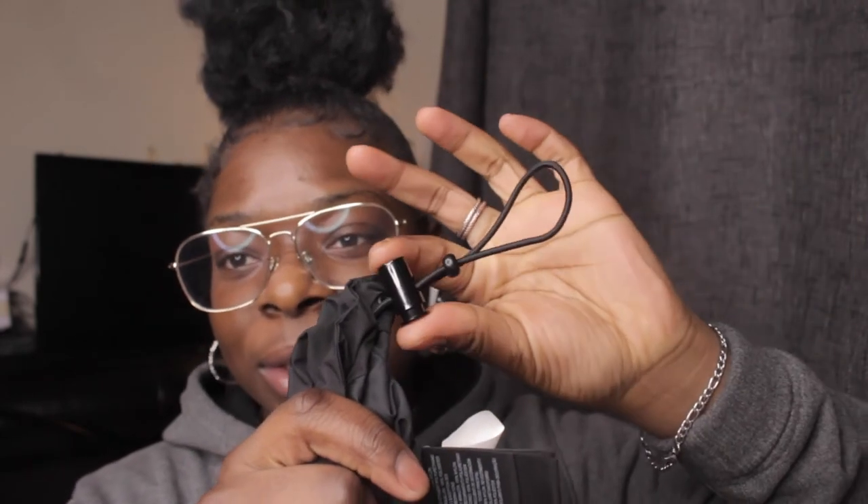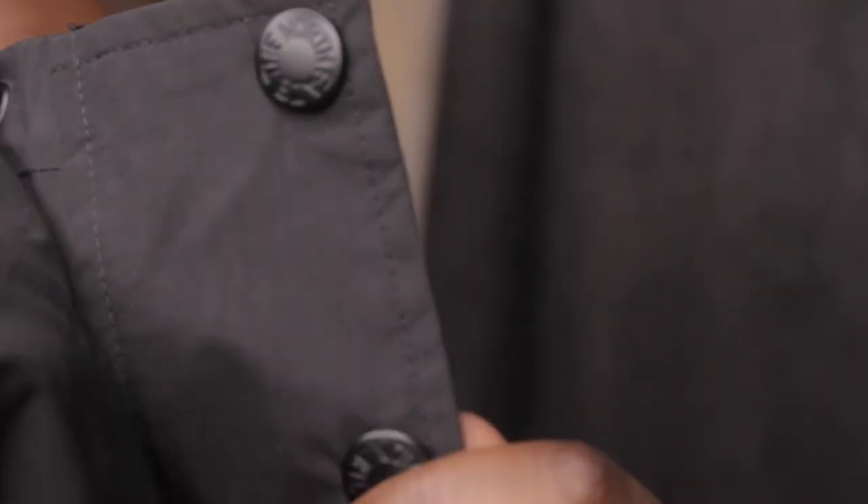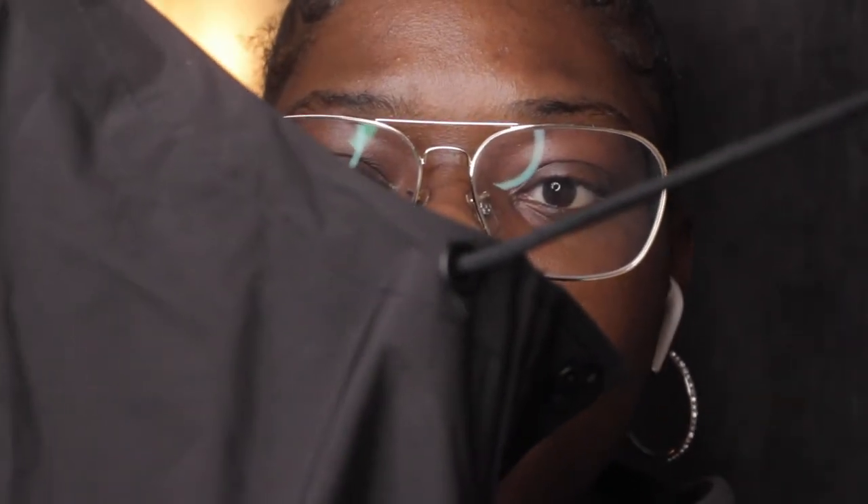My favorite thing about this jacket is that you can adjust it — that just makes it so much better. For extra details, there are some popper buttons here, which are convenient when you're in a hurry. You also have the drawstrings on the hood, which come quite nicely fitted and let you adjust the fit however you like.